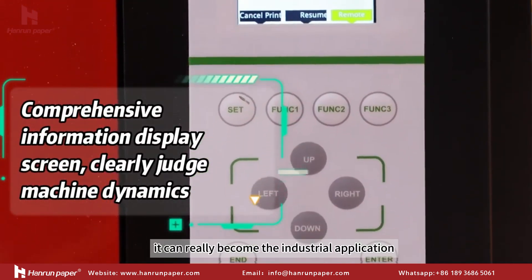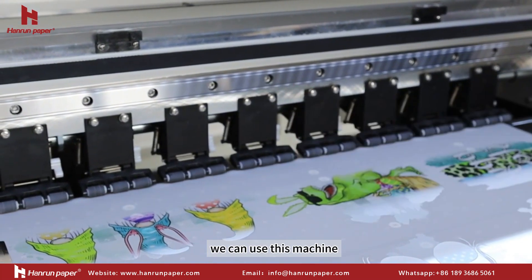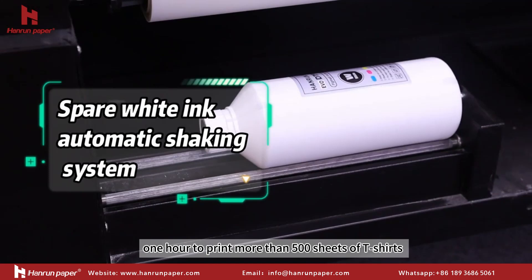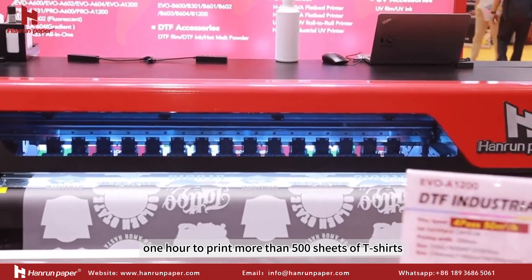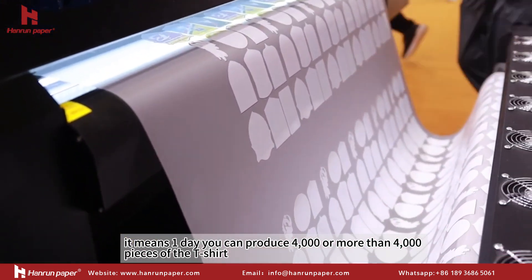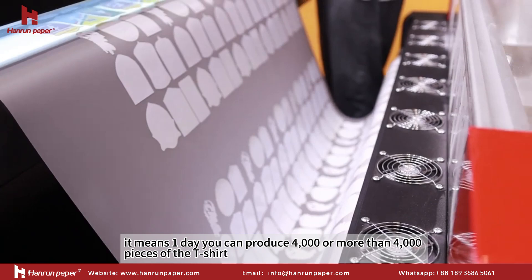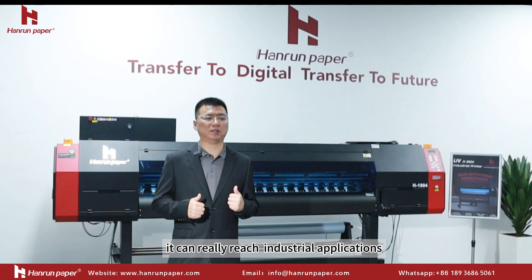It can truly become an industrial application. We can use this machine to print more than 500 T-shirt transfers in one hour. This means in one day you can produce 4,000 or more pieces. It can really reach industrial production scale.